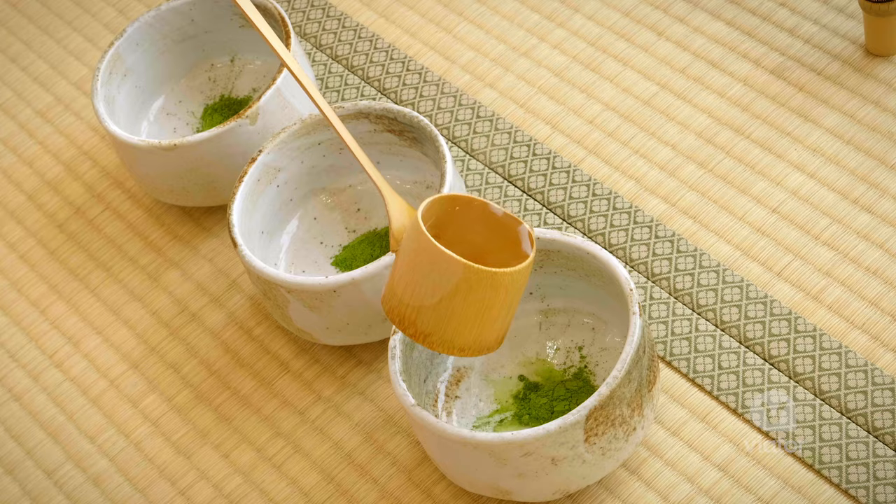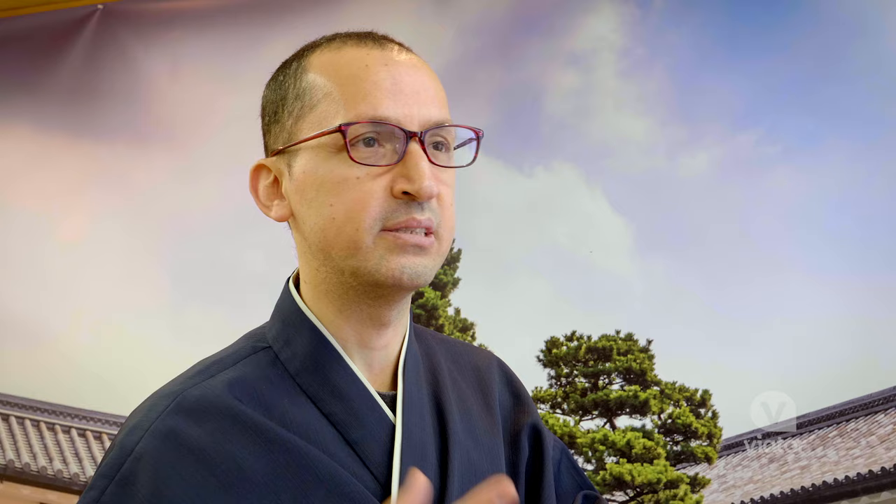The tea ceremony started in the 1600s. It's the combination of Shintoism and also Zen, which is related to harmony and transience.